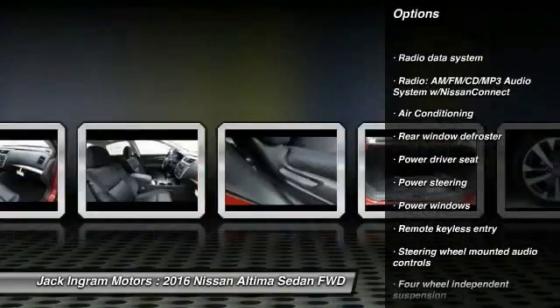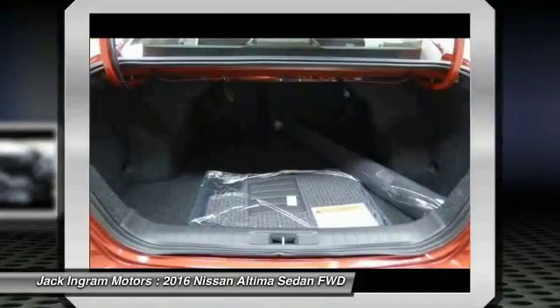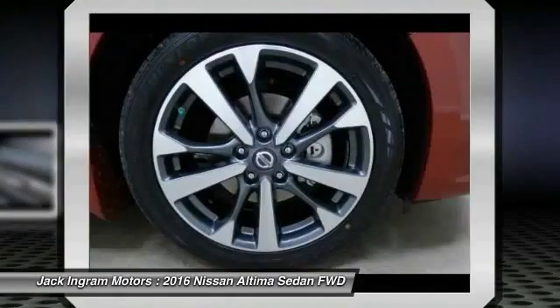front alloy wheels, four-wheel disc brakes, center armrest, fog lights, power windows, security system.